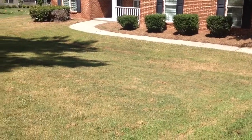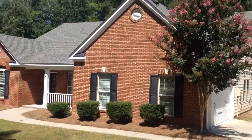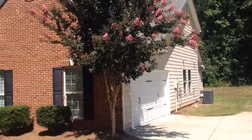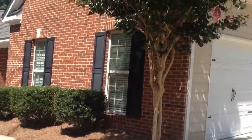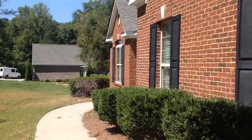We're at 660 Herring Road in Grayson. This home is a ranch style home — front side brick, three sides hardy plank siding, two car garage, three bedroom, two and a half bath home.